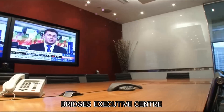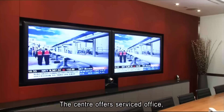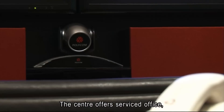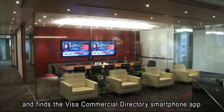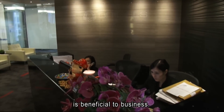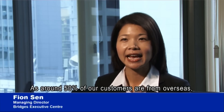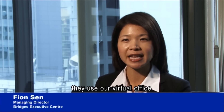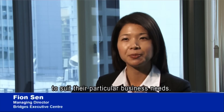Bridges Executive Centre is one of the many companies using the service. The centre offers serviced office, virtual office, and meeting and conference facilities, and finds the Visa Commercial Directory smartphone app beneficial to business. As around 50% of their customers are from overseas, they use virtual office and meeting and conference facilities services to suit their particular business needs.